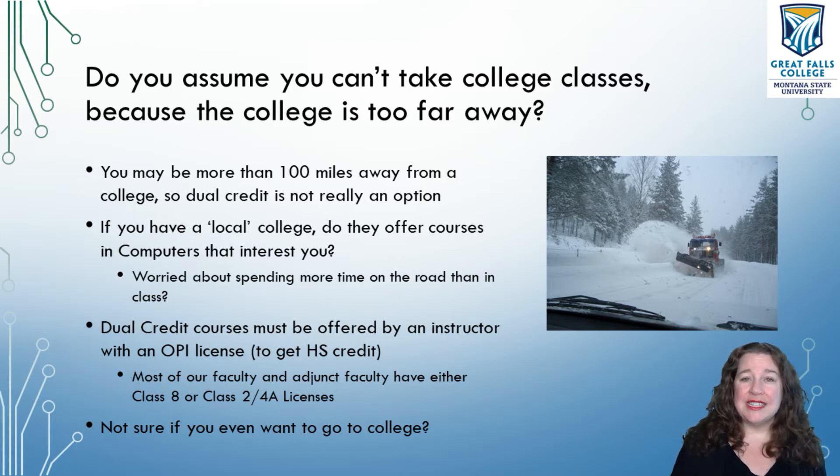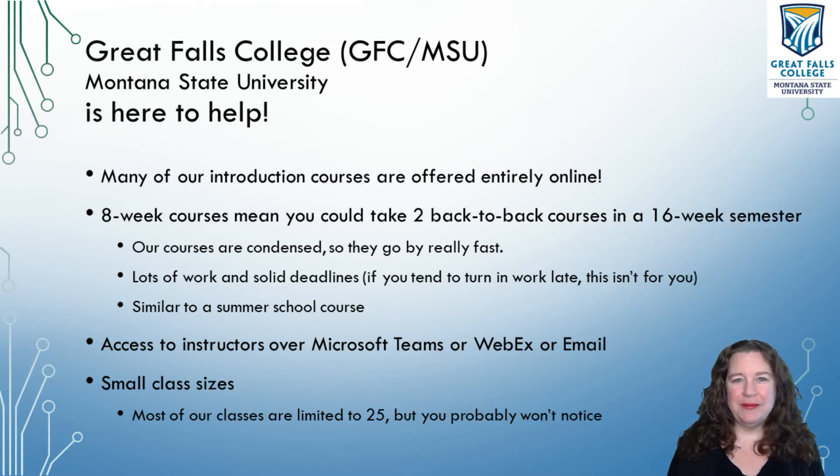If you take dual credit classes now, you'll learn what it's like to take a college course. You will be heads and tails above everybody else who has not taken a college course if you decide to go on to college. It gives you that opportunity to take one class at a time rather than three or four, which can be a little bit stressful. If you do decide to go on to college, you'll already know what to expect and you'll have some great experiences along with a couple credits. This is where Great Falls College comes in — most of our Introduction to Computer Science courses are offered entirely online. You don't have to drive anywhere; you don't ever have to come into campus if you don't want to.